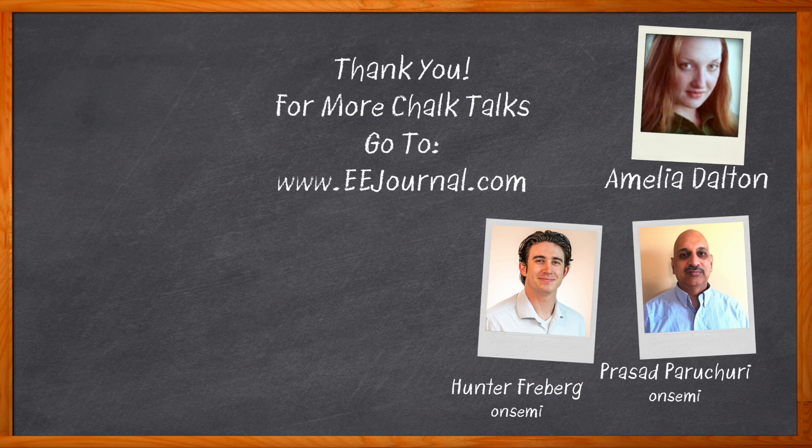There you can find even more information about this topic from OnSemi. For Chalk Talks, I'm Amelia Dalton from eejournal.com. For more Chalk Talks, head on over to the Chalk Talks section of EE Journal — you can't miss it, it's right across the top — or head on over to YouTube at YouTube.com slash eejournal.